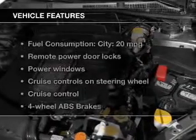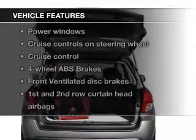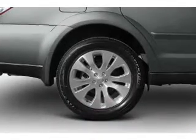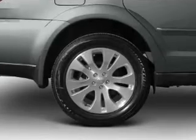The features include heated seats, Sirius XM satellite radio, digital audio input and auxiliary input, heavy-duty suspension, a premium sound system, alloy rims, a tilt and telescopic steering wheel, a spoiler, and alarm system.